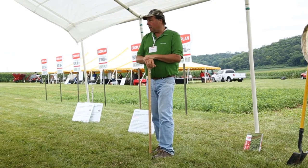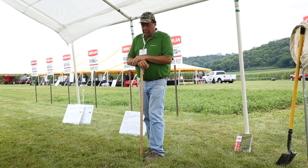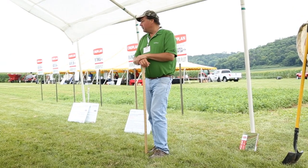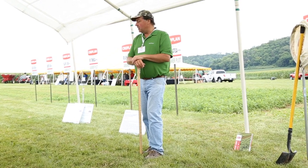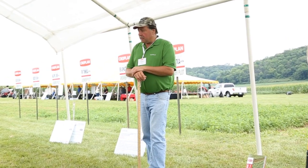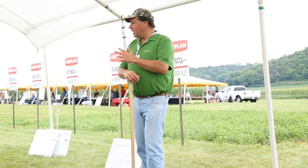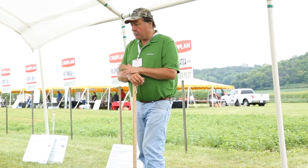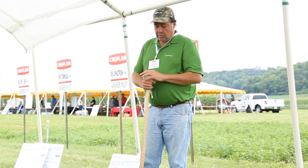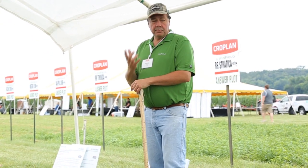We're going to work together on this presentation to talk about alfalfa for the next 20 or 25 minutes. A couple things we really think are important is how critical growing good quality, high-yielding alfalfa is to our dairy industry and ruminant livestock industry. Winfield, part of Cropland Genetics, is very serious about alfalfa. We have an excellent breeding program and reduced-lignin alfalfa that's about one to two years from coming to market, which is really exciting technology.